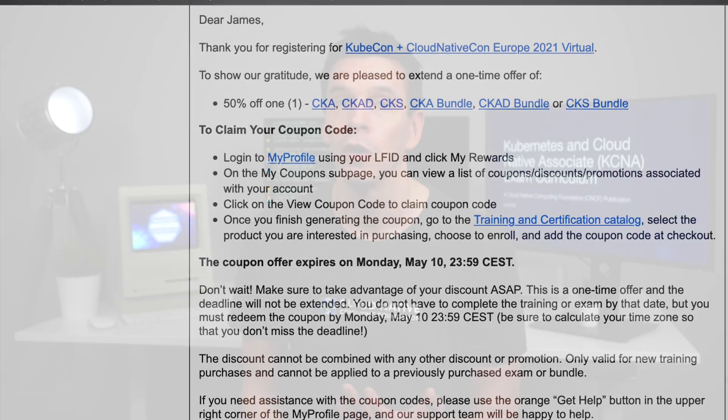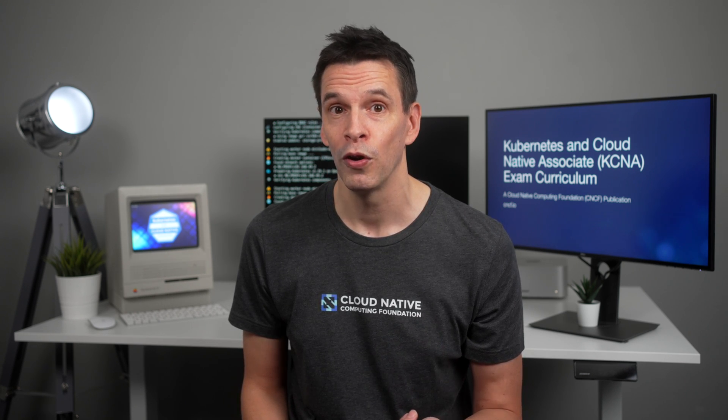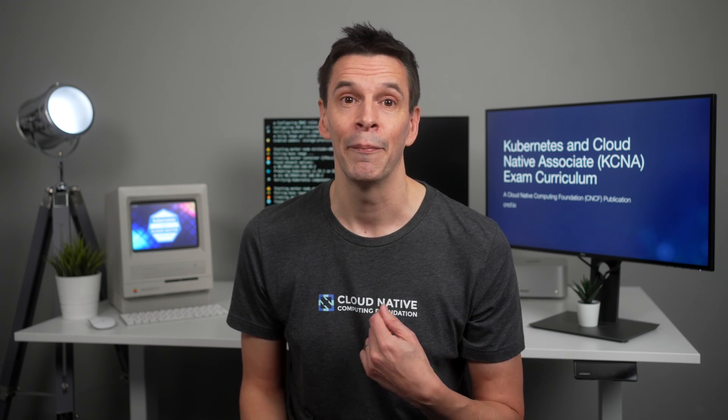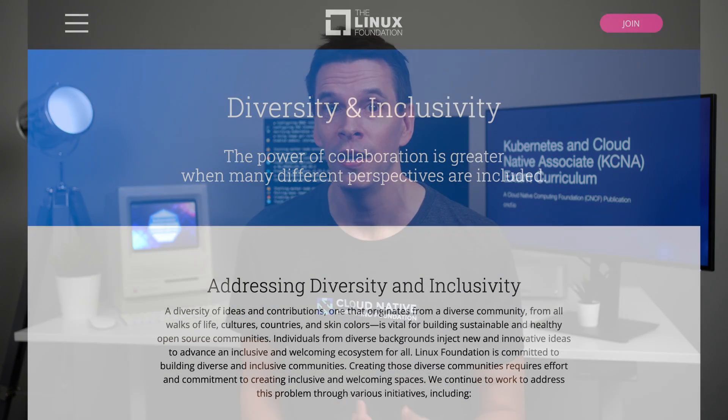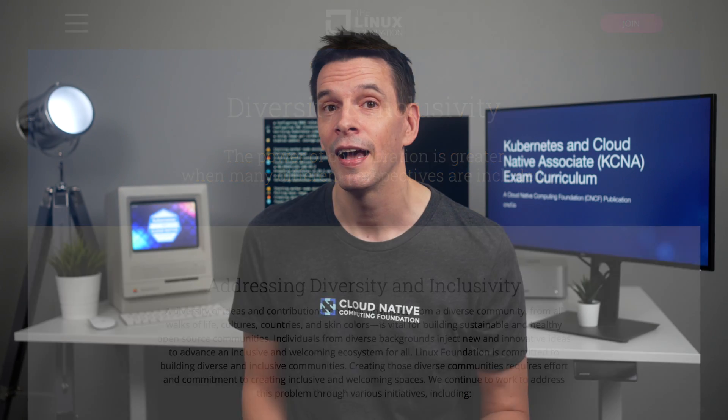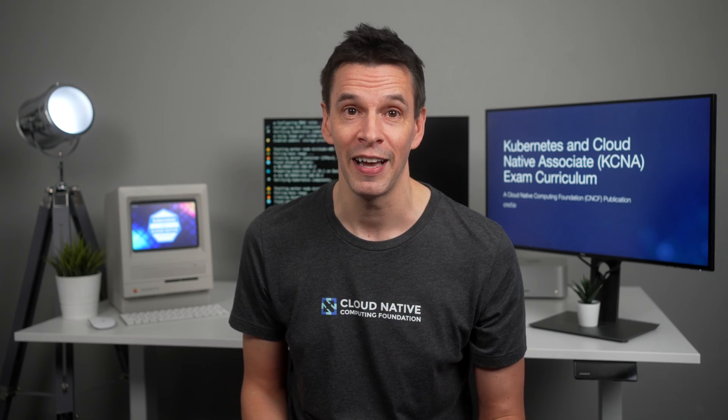Lastly, if you're part of any of the diversity groups, it's also worth seeing if the Linux Foundation or the CNCF is able to help you out. They're very active in their support of diversity groups, and there may be an opportunity in which they can support you in some way with this exam. That's it for this one, and I'll see you in the next video.